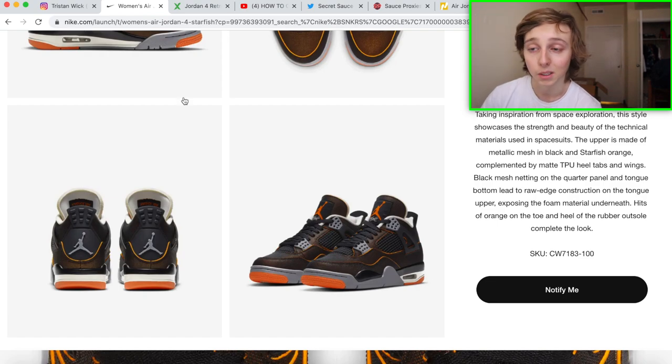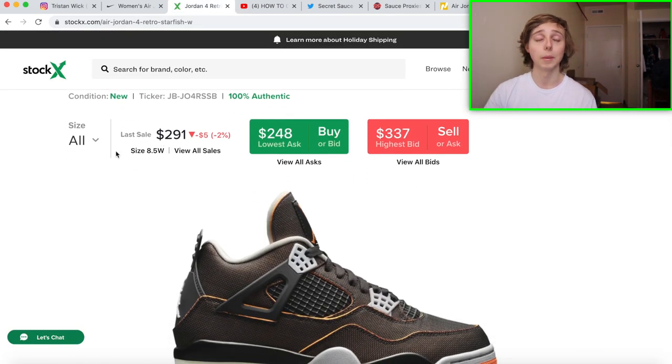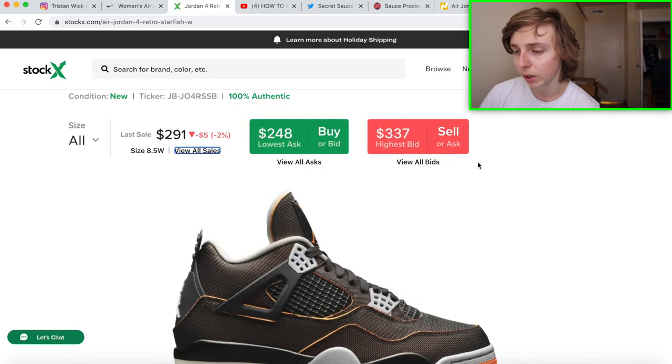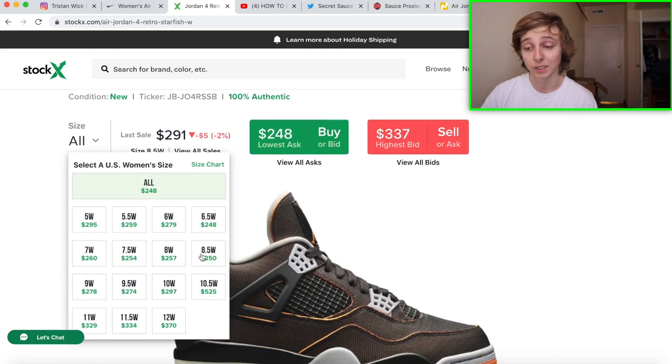There aren't many sales right now on StockX, but looking at what most are selling for, it's around the range of $280 to $290. Some of the smaller sizes — since this is women's sizing only, a size six and a half women's would be equivalent to a size seven men's — are going for around $250 right now. I do not see these ones bricking; I see them maybe only having a little bit of profit at first. The best sizes to go for are 8W through 12W.